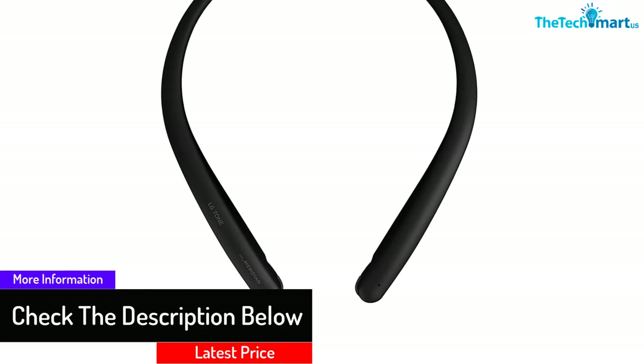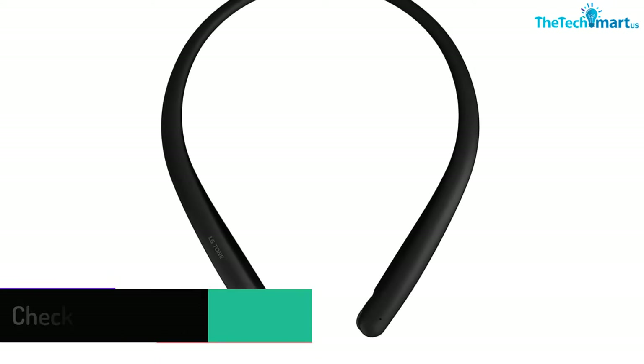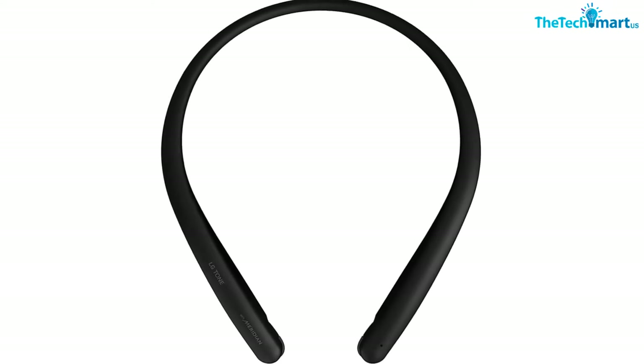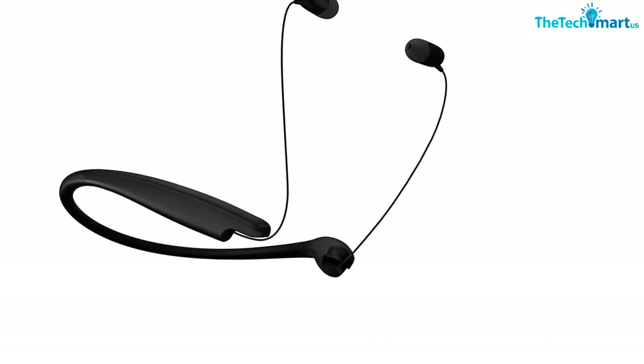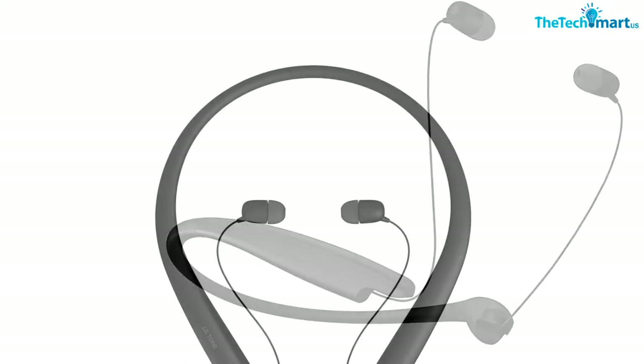With only 10 minutes of charging, this device delivers three hours of playback. The smart earphone has a maximum standby time of 18 hours. The dual microphone design lets you enjoy ultra clear audio, and the device has a maximum playtime of eight hours.